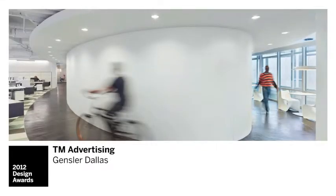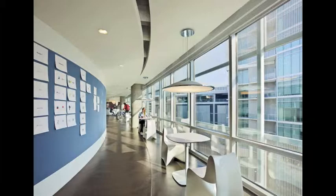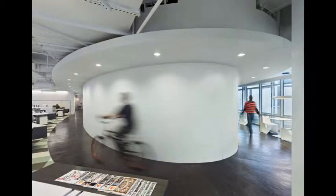TM Advertising as a space is really based upon one really big, bold graphic move. That is an elliptical shell wrapped around an asymmetrical core, thereby organizing the offices in a kind of radiating pattern from that core.